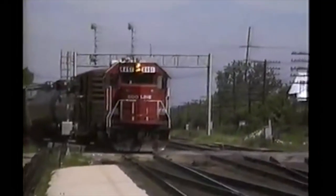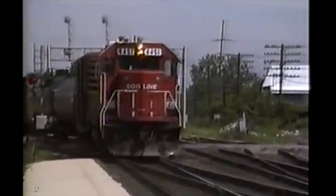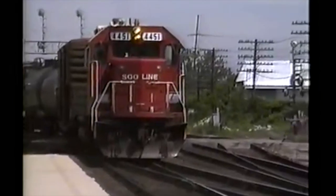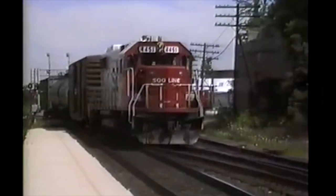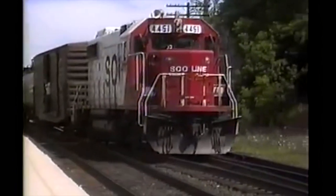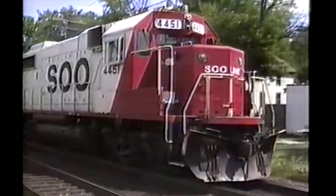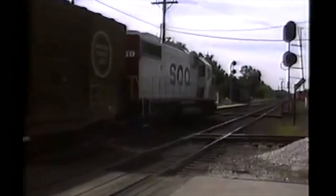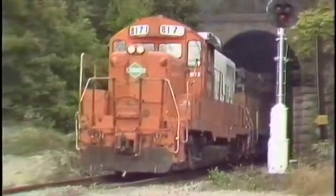In the early 1960s, General Motors Electromotive Division's General Purpose Series of Locomotives was proving to be extremely popular with railroads, as they were the most common four-axle road switcher on American railroads at the time. Competition in the market was fierce, and EMD needed to keep upgrading their models to keep them at the top of the road switcher market. EMD's GP30 road switcher was selling quite well at the start of the 1960s, but EMD wanted to update and upgrade the model.